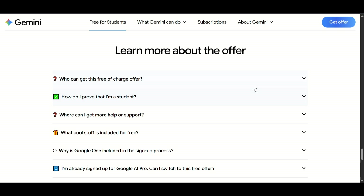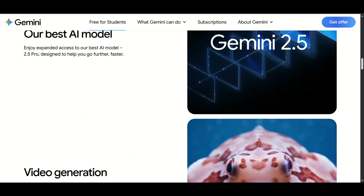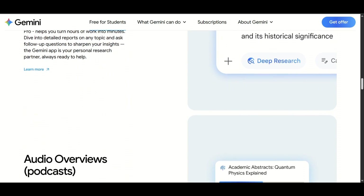Don't miss this opportunity to boost your productivity, creativity, and learning with the best of Google AI. Try it now.